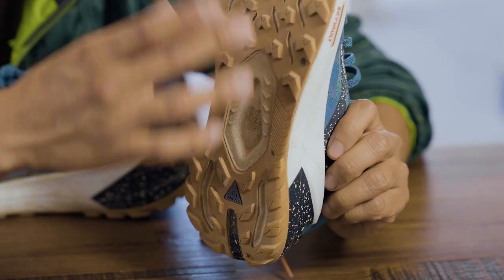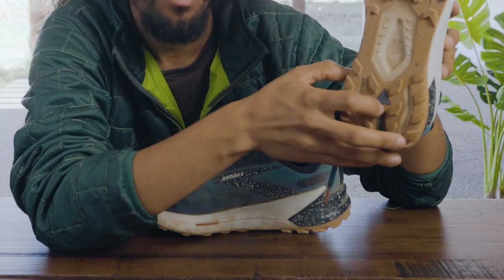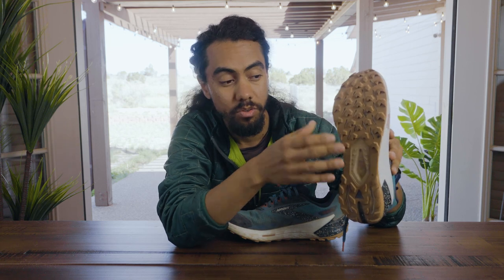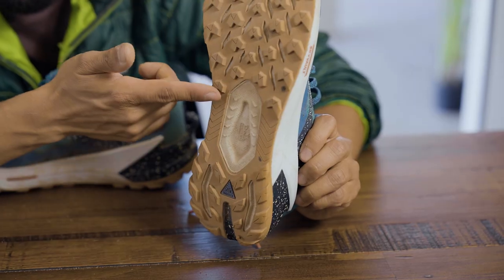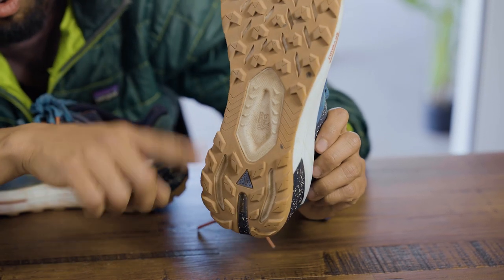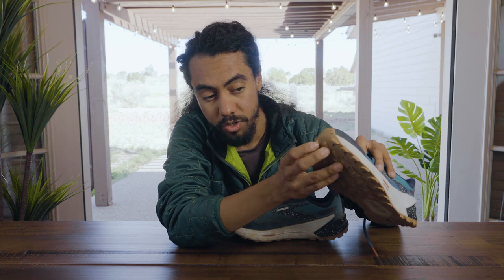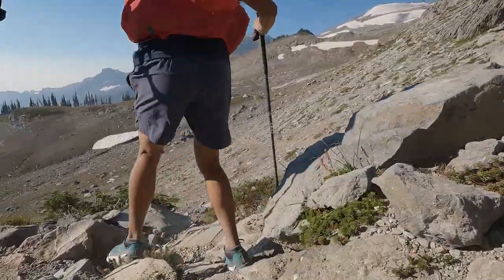Getting down to the outsole, there's a callout for the DNA Flash, and down here is the Trail Tack — their really sticky outsole familiar to Brooks trail runners. On the front part the lugs are facing forward; on the back they're angled for braking action. Getting all the way to the edge with aggressive trail tread means you can feel secure no matter what trails you're on.